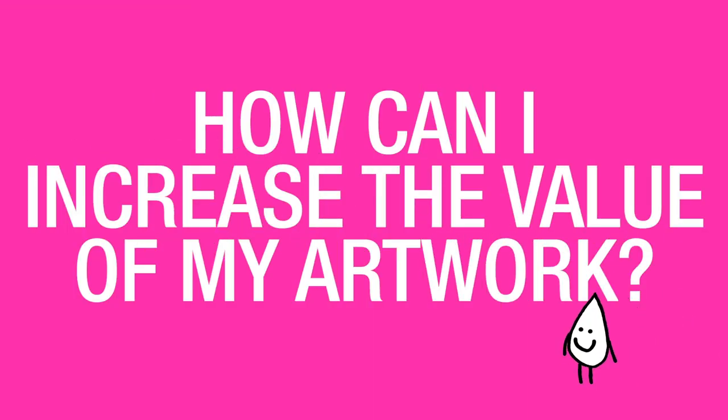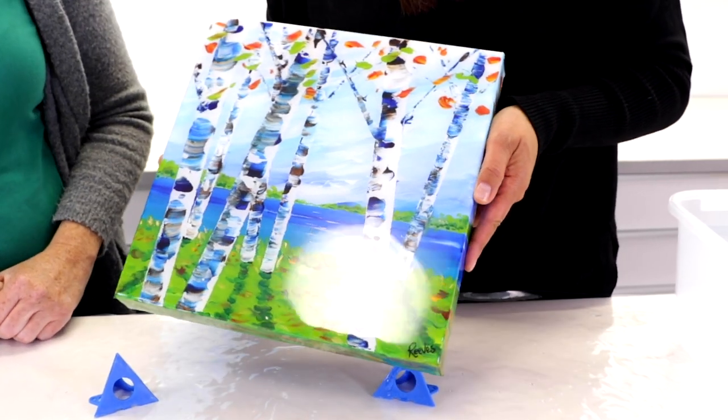How can I increase the value of my artwork? ArtResin instantly increases the value of any artwork in that it gives a richness, it makes the colors pop, and it gives a nice modern look.